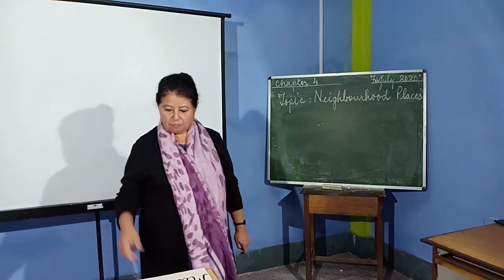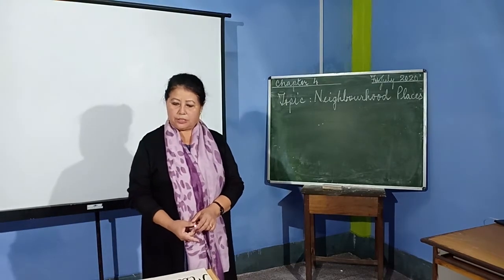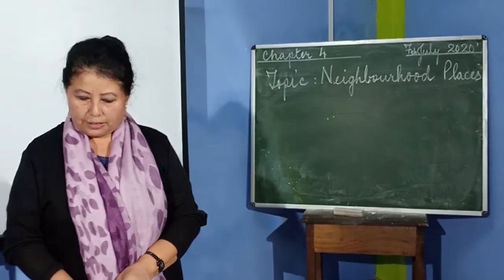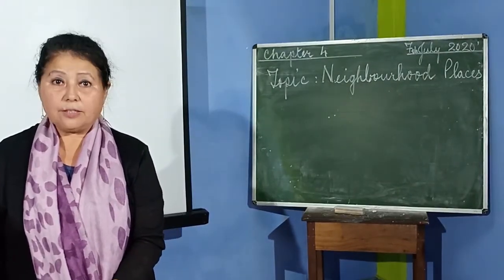Hello children and welcome back. Today you have science and the topic for today is Neighbourhood, Places and People, Chapter 4, page 29. So let's read this: Important places in the neighbourhood.